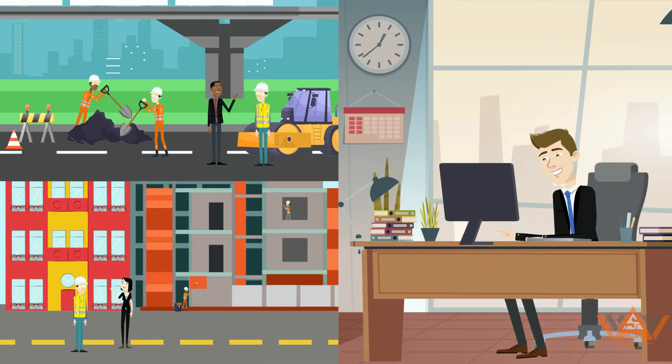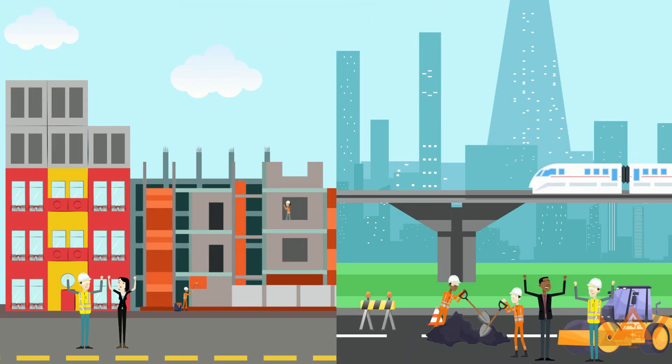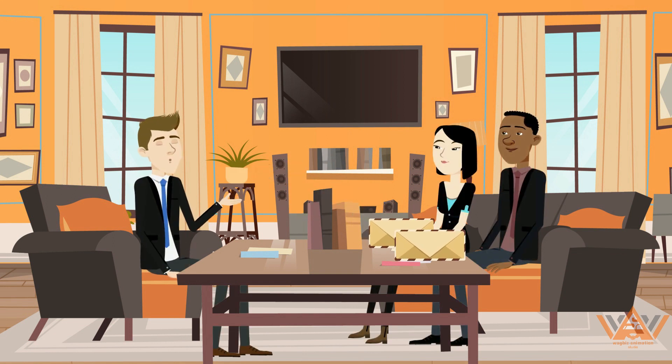Combined with Geofence validation, you can now be confident your staff are working on site and not on the go. Your team will love how easy Bundy Plus is, while you'll love how much easier payroll becomes.